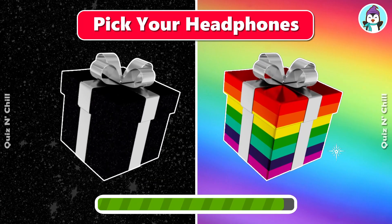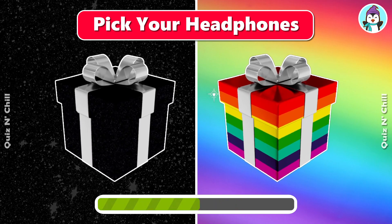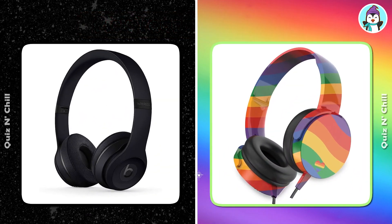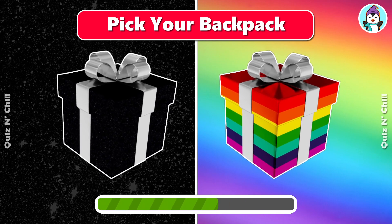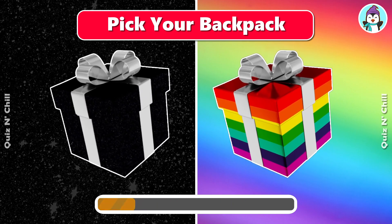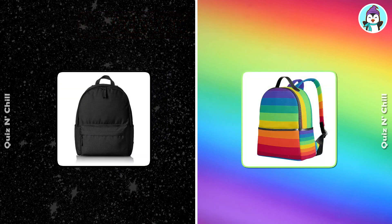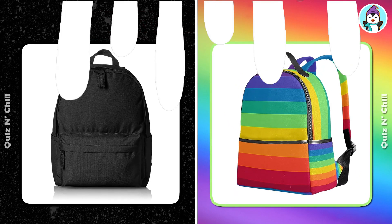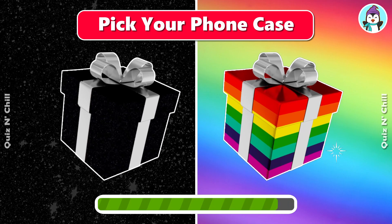Pick your headphones. Those are cool! Pick your backpack. Pick your phone case.